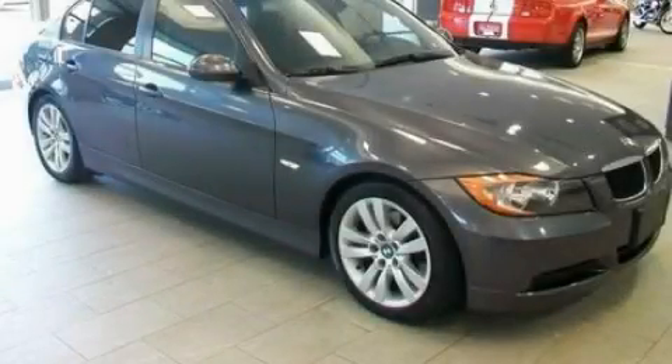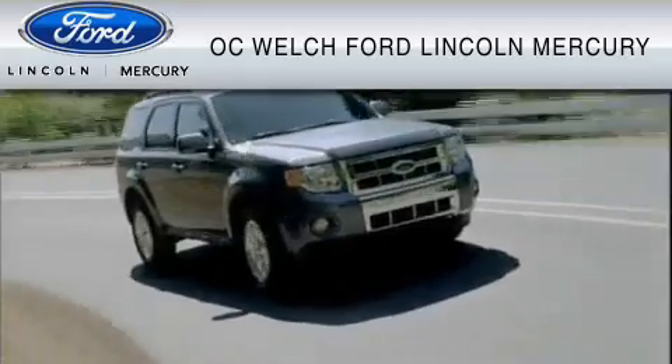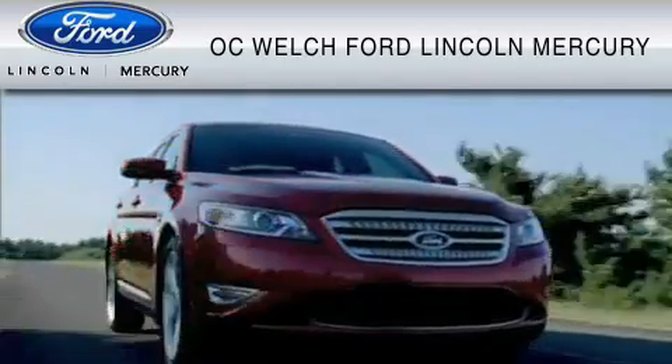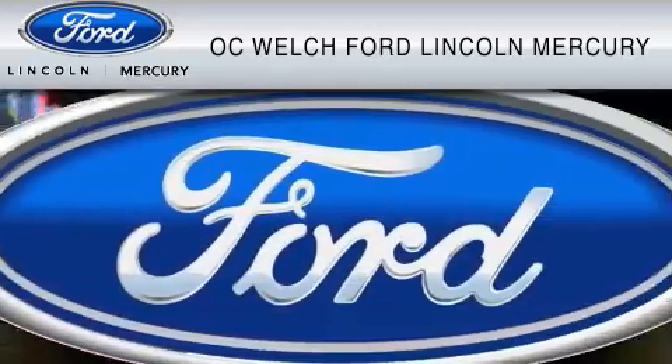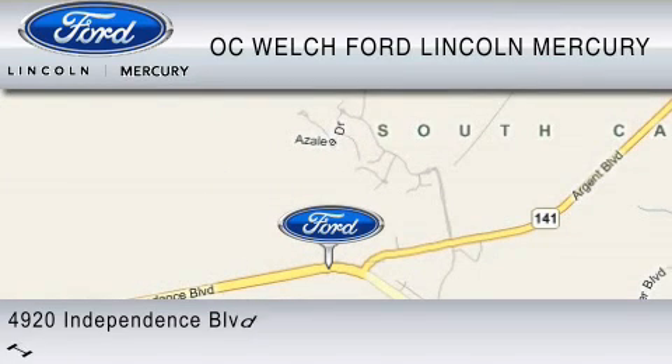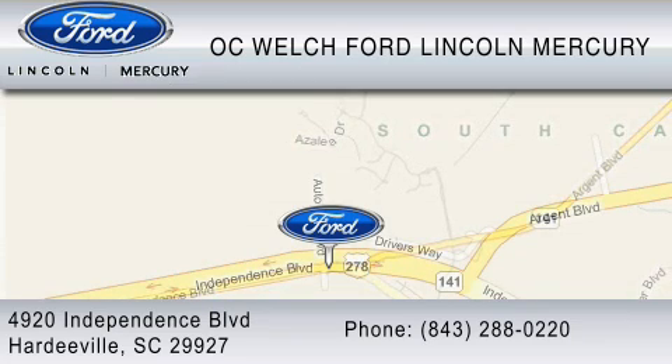Contact us today to arrange your test drive. OC Welch Ford Lincoln Mercury is dedicated to do everything possible to ensure that the experience you have selecting your vehicle is as pleasant as possible. You can contact us at 843-288-0220. Thank you for watching.